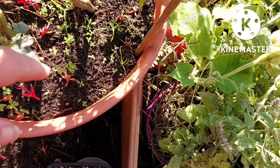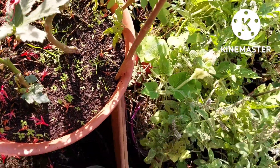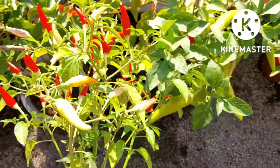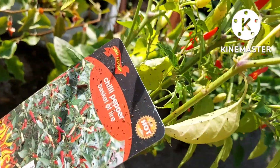Over here I've got some of my chilies. This variety is called Basket of Fire — I got this from RHS Bridgewater. These are quite hot and they're a nice tasty chili.